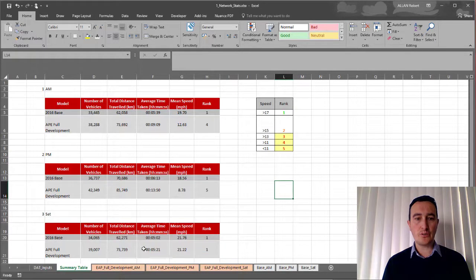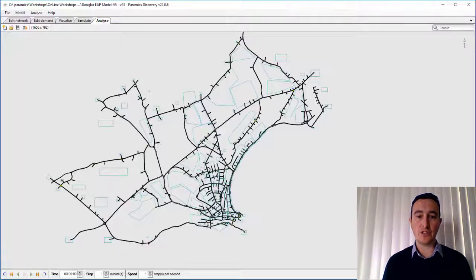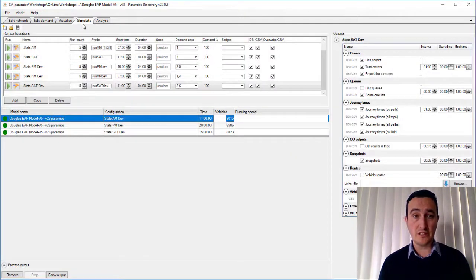All of this used the TRIPSOL information extracted from the analysis tool — just another quick summary of network summary stats, which is a great way of showing the performance of a particular network. All using the Analyse tab in Paramix Discovery, which quickly assesses all runs and outputs the information required using the outputs selected when you actually run each of the networks.